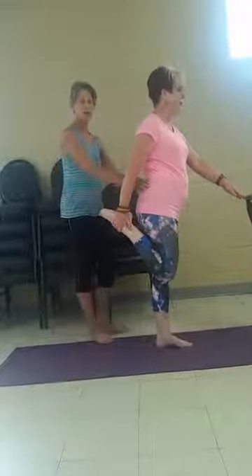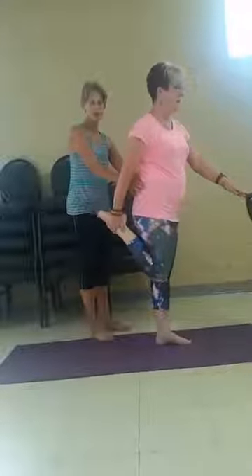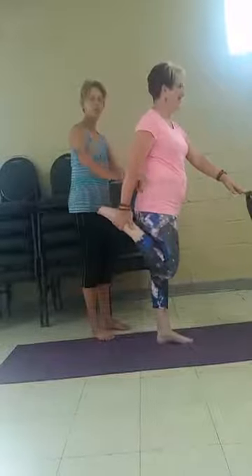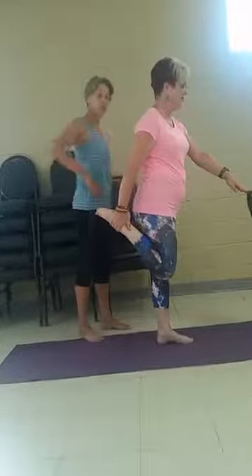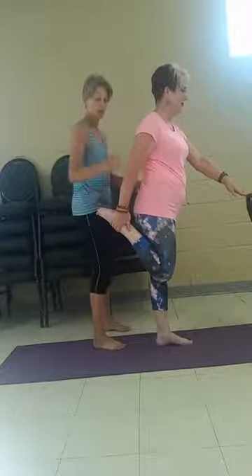So what we want to make sure is when we rise up that our hips stay level. We don't want to rotate one side over and up when we come up. That's why she's holding the chair. We want to keep it nice and down and level and let our opening be here in the front of the hip crease.